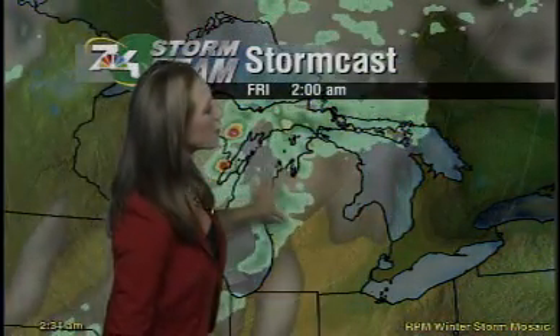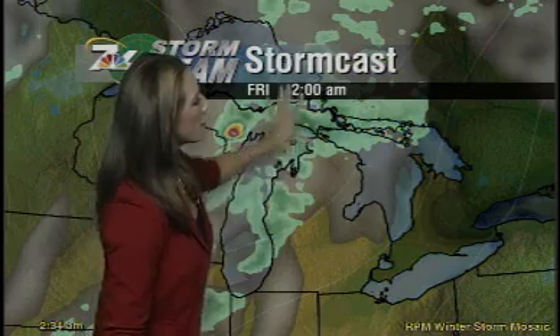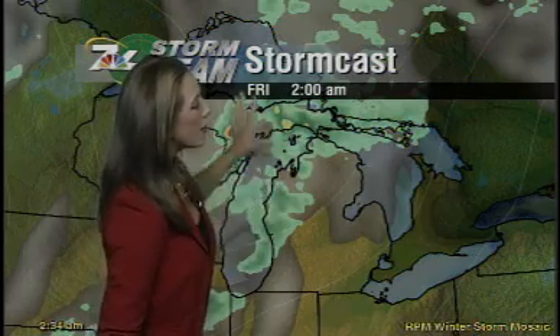We're keeping that chance of rain and thunderstorms overnight Thursday into Friday as the cold front comes through. Here we are at two o'clock in the morning on Friday — a line of showers and storms, that's the cold front sweeping through — so we could have some heavy rainfall Thursday night and some thunderstorms rumbling through as well.